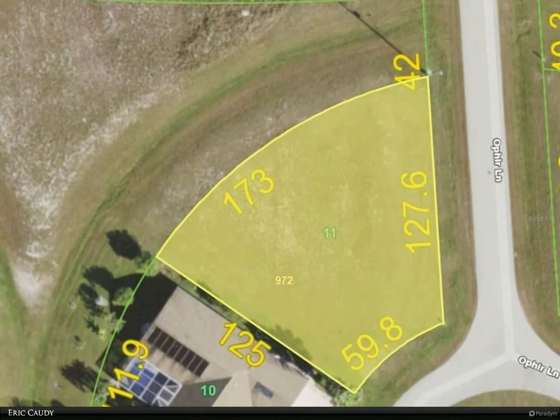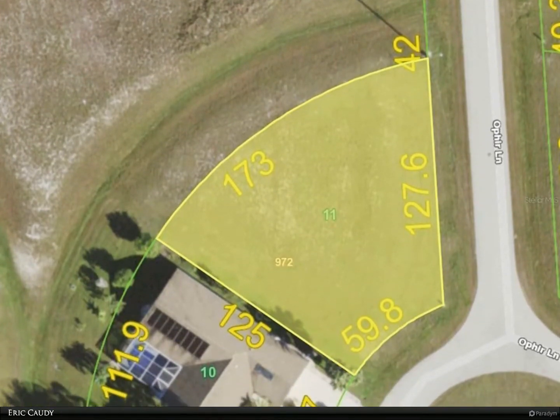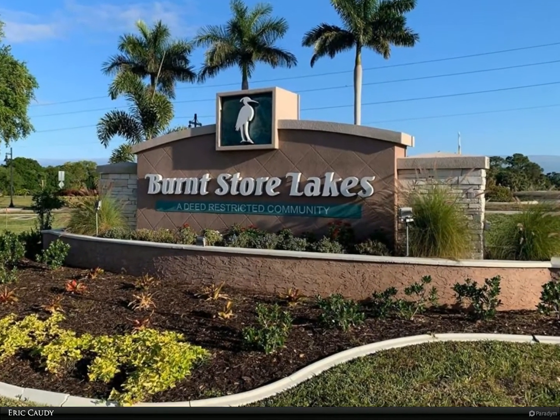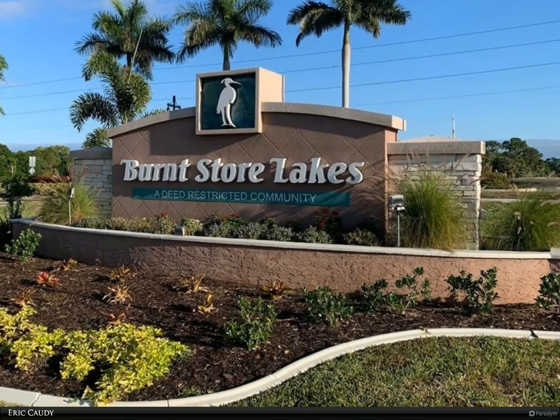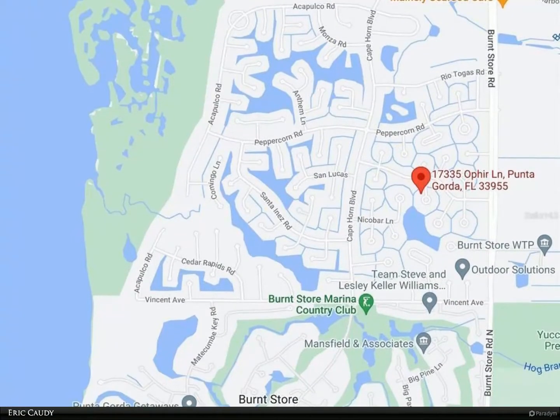This Berkshire Hathaway Home Services Florida Realty property video is presented by Eric Cottey. Nice buildable oversized cul-de-sac lot in Burnt Store Lakes. Burnt Store Lakes is a quiet, deed-restricted community in a fast-growing section south of beautiful Punta Gorda.